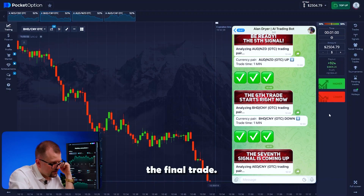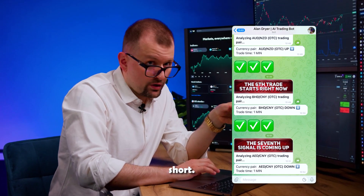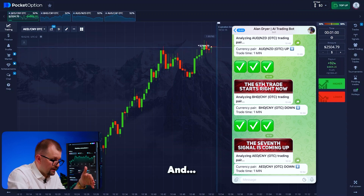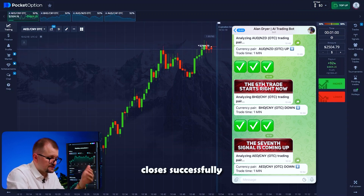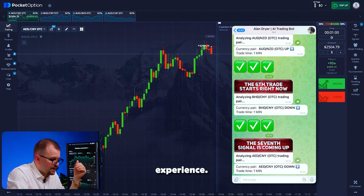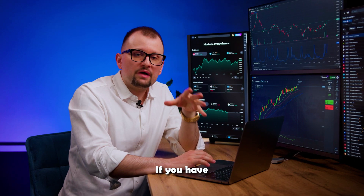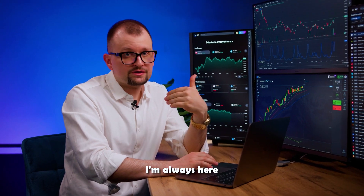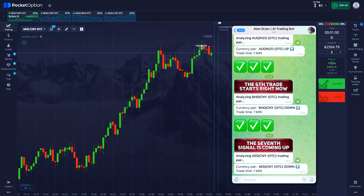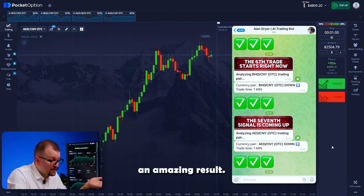Let's do the final trade. The bot returns to Dearham Yuan. Opening the chart — recommendation to go short. I'm going short and the chart immediately goes down. I'm confident this trade will close in my favor. If the seventh one closes successfully too, it'll be fantastic. Trading with such a powerful assistant is an incredible experience. And if you still have doubts about testing it, remember that connecting to our trading bot is absolutely free for a limited time. The trade closes in our favor — 7 out of 7, an amazing result. 4,809.